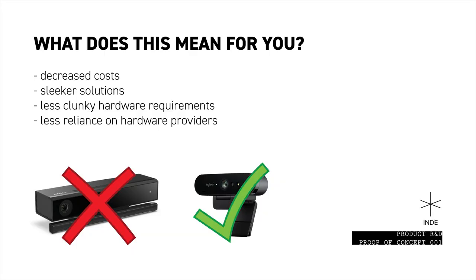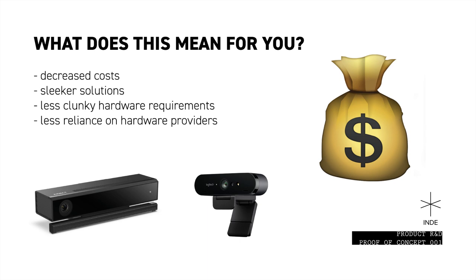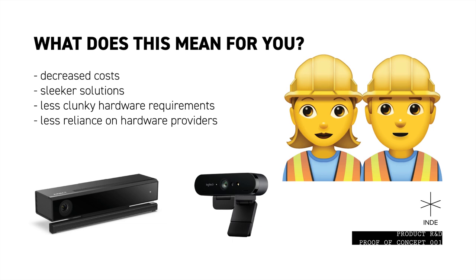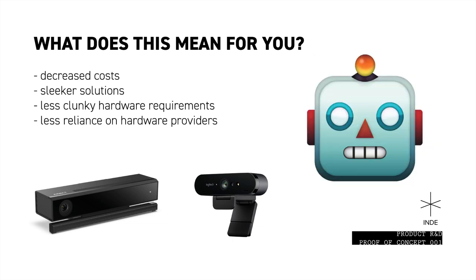So why is this proof of concept important for us, and what does it mean for you? Being able to use a single webcam for both the camera feed and gesture control software allows us to create affordable products and client solutions. It allows us to build sleeker looking products with less clunky hardware requirements, and it allows us more flexibility with less reliance on hardware providers.